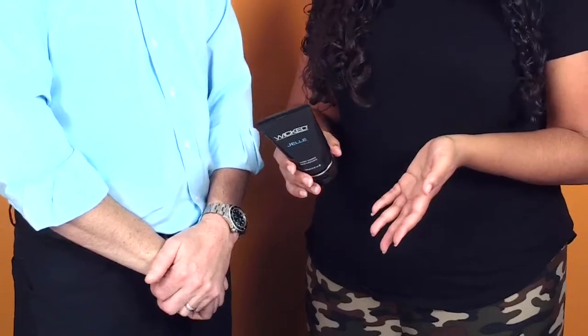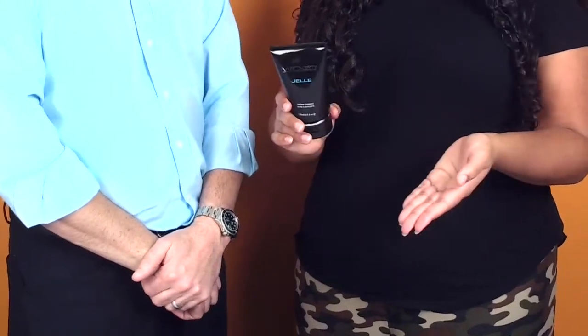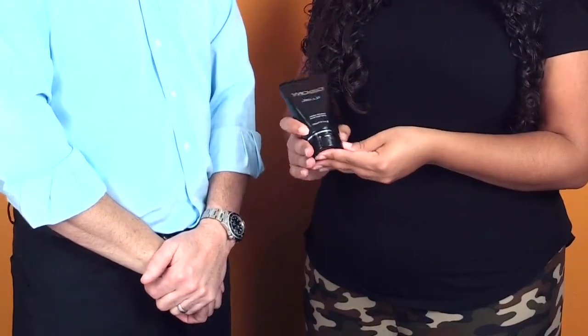It's latex friendly, glycerin free, cruelty free, and pH balanced. So a great all-around lube, but especially good for anal sex.